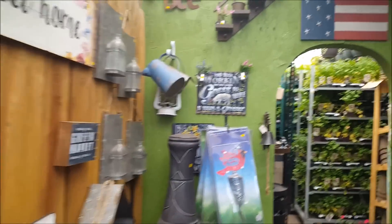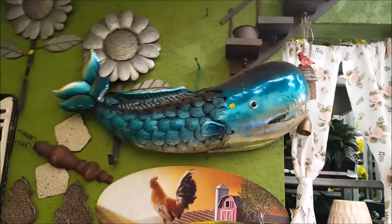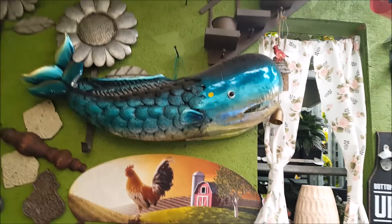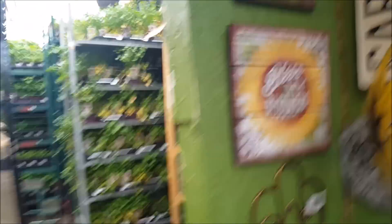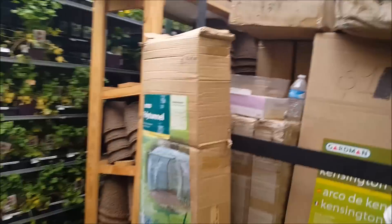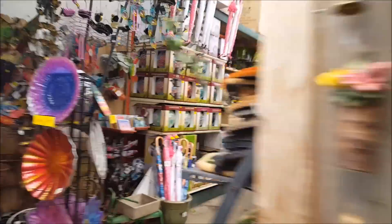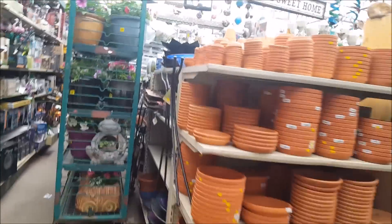I got some really cool stuff here - there is so much to look at. The whale is really nice for a coastal theme. That one with the sunflower is cute. 'Bless my bloomers' - I like that. I can't really get through here as you can see, like I said I got everything jammed in from the snow. Let's go to another little section.